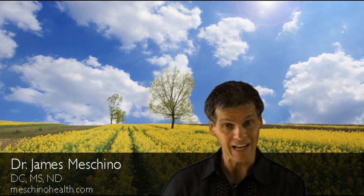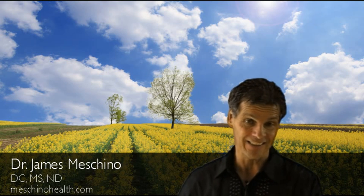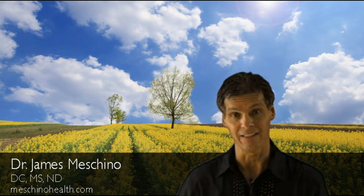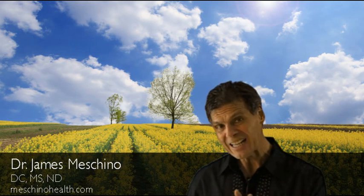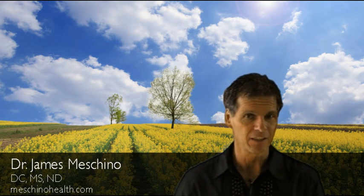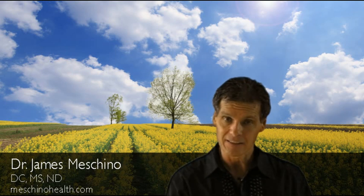This is important because colon cancer is the second leading cause of cancer death in Canada and the United States, after lung cancer. The National Cancer Institute and other researchers have shown that 90% of all colorectal cancer is thought to be directly related to faulty dietary and lifestyle practices, and is therefore preventable if you put the right strategies in place.